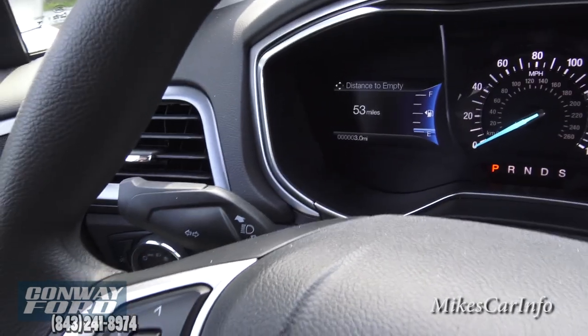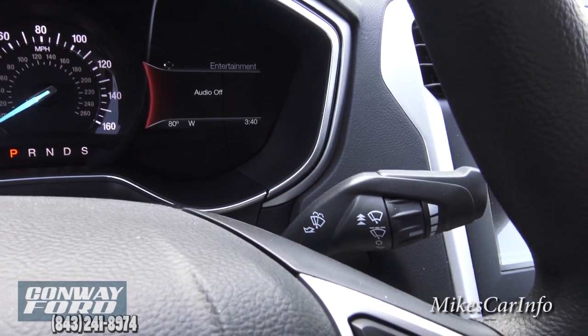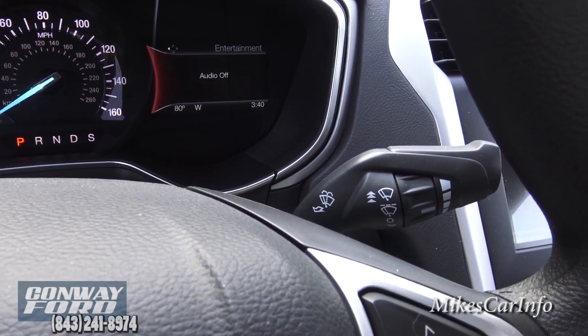On this side of the steering column you have your turn signal, and also controls for dimming your headlights. On the other side is for your windshield wipers and washers.